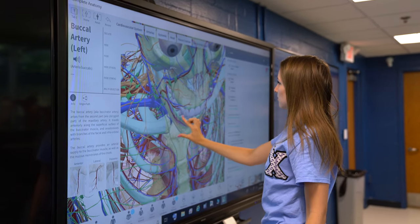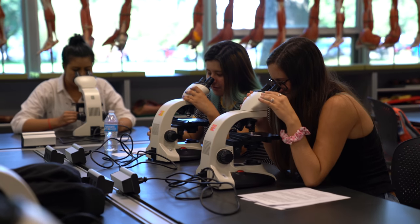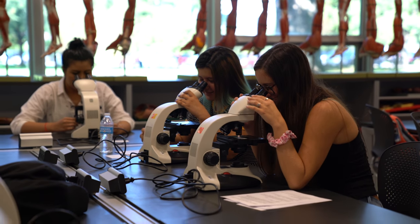I feel like this program will help me become a better med student, a better biologist, and this lab I feel like it will better prepare me to be able to face what I have to face in my career.